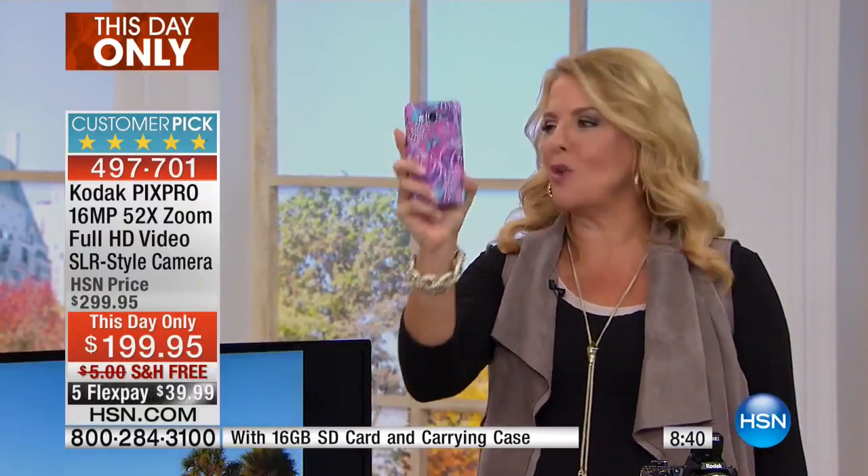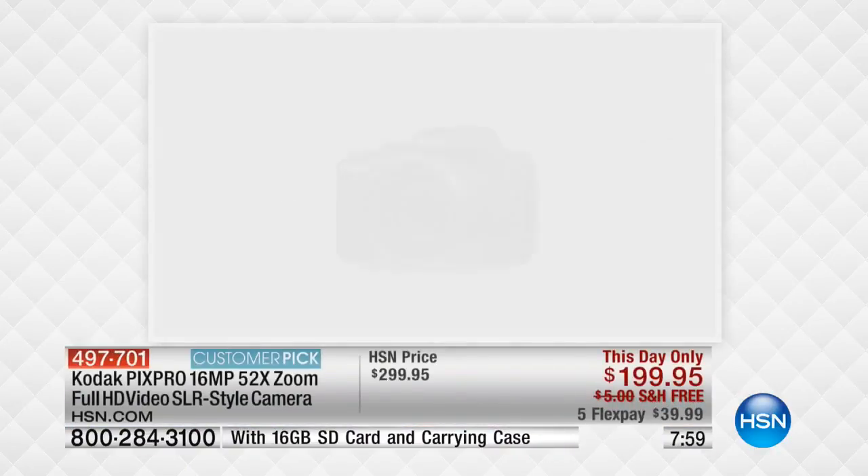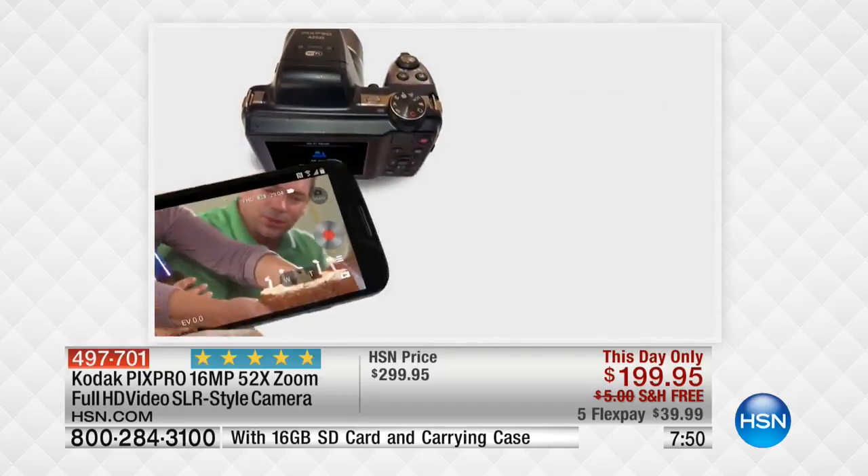When your kids are in the Christmas parade or the big theater performance at school, this is the camera that's going to deliver. We were at a big outdoor amphitheater concert — everyone had their cell phone up trying to record it. I know they got home and the video was horrible. Forget it — take this camera with you. You're getting full 1080p HD video on top of that huge zoom, and 16-megapixel pictures. The difference is dramatic.